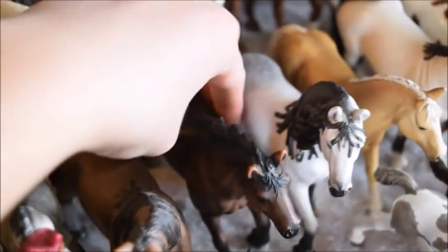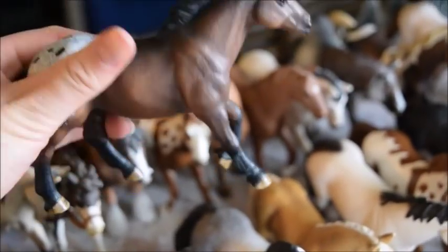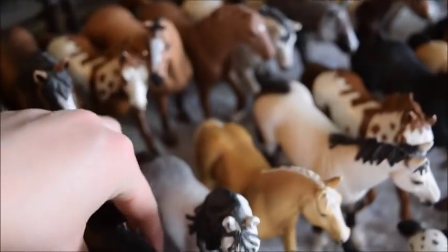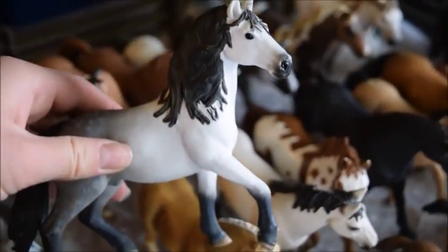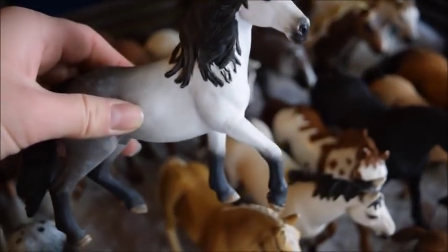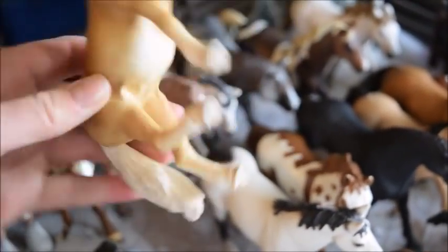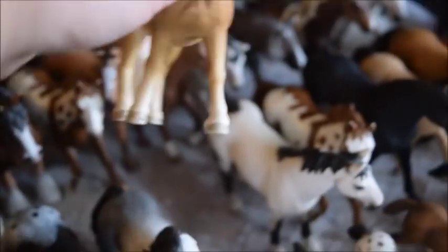Next we have Domino, and he's an Appaloosa stallion in a running position, which I love. And here we have Ice, and he's an Andalusian stallion. And this is Honey, and she's a Haflinger mare — a really pretty Palomino color.